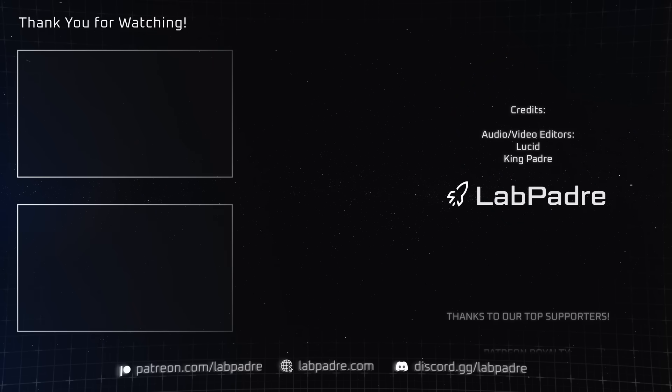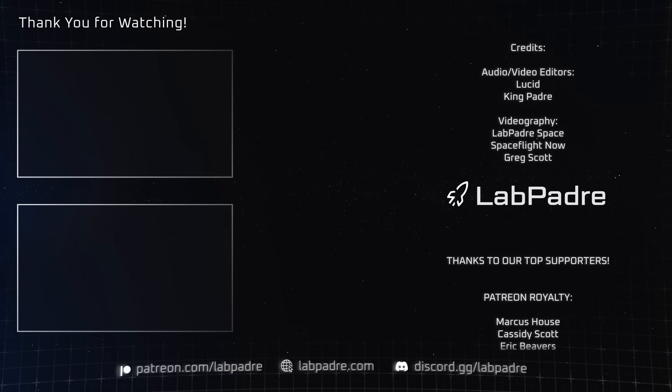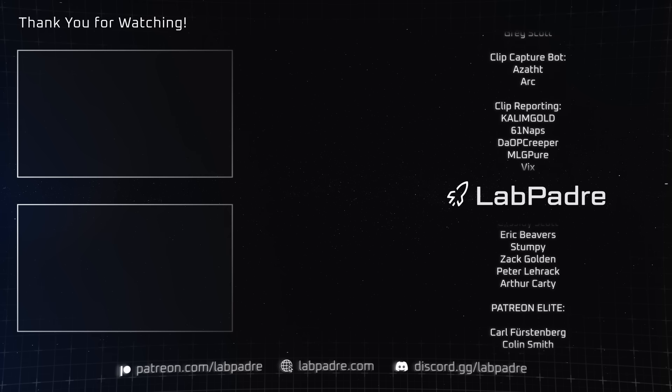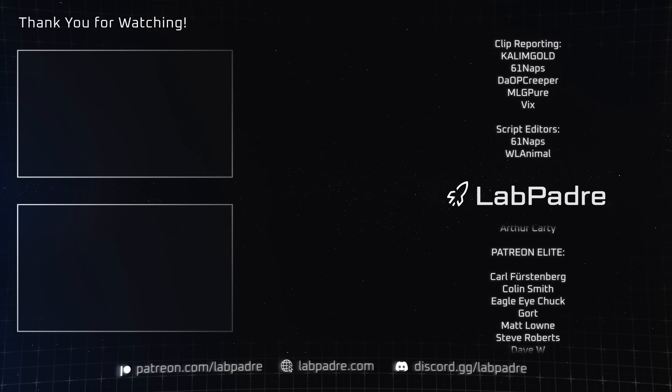And there you have it, another SpaceX and Starbase weekly update brought to you by LabPadre. Don't forget to hit the like and subscribe button if you haven't already, and we'll see you next week. Thanks for watching.